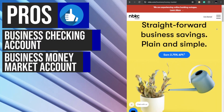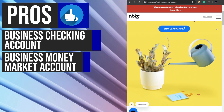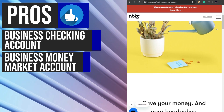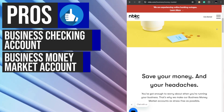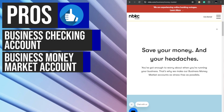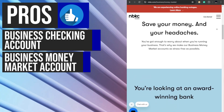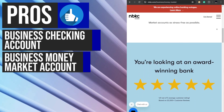For businesses looking to grow their savings, nbkc's business money market account offers a stress-free solution with a 4.9 out of 5 average customer rating. This account delivers competitive rates to help businesses maximize their savings potential. The no minimum balance requirement ensures that businesses can access their funds whenever needed without any restrictions or penalties.